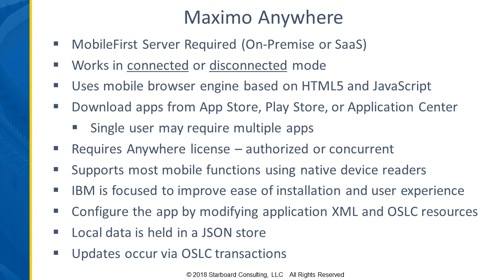One of the other differentiators with Anywhere is that it's app-based. You download the apps for specific functions from either the App Store, the Play Store, or Application Center, depending on which infrastructure you use. A particular user may require multiple apps — if you just do one particular function, you may just be in that one app, but if you do multiple things, you'll need to switch between apps.